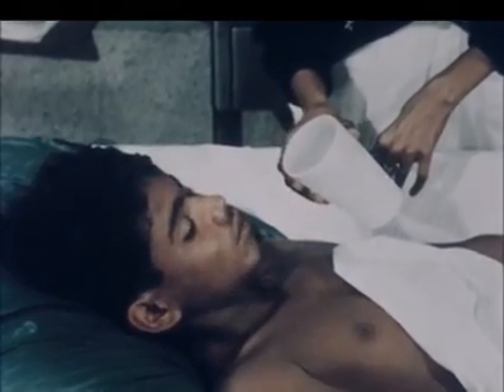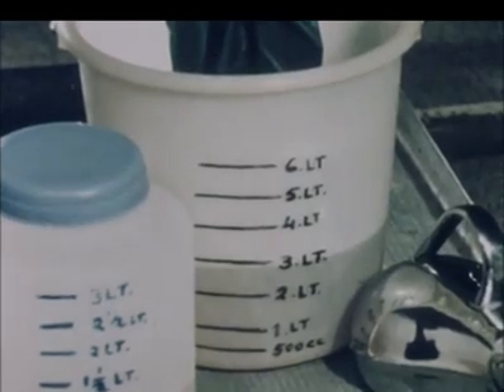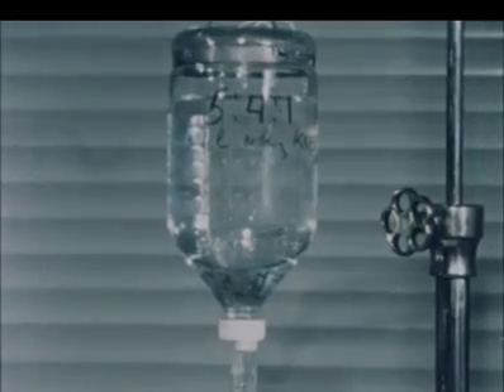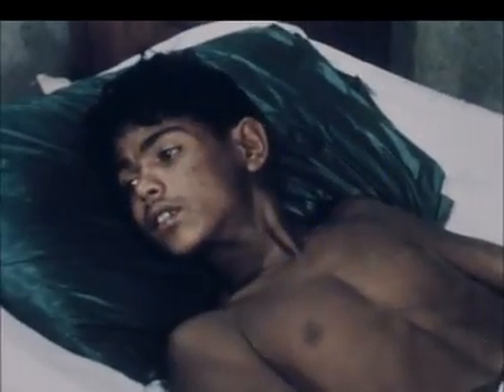Oral tetracycline will save fluids and recovery time. Bedside observations help in the maintenance of a proper balance of intake and output. IV fluids subsequent to initial hydration should match the stool output. Careful attention to fluid balance is necessary.